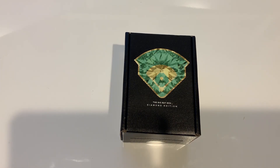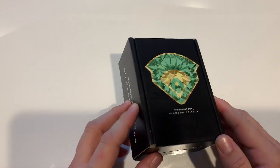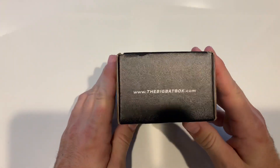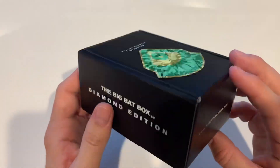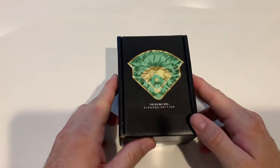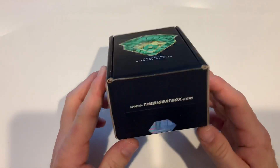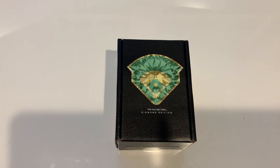What is up everybody — check it out, the Big Bat Box Diamond Edition! I'm excited for this one. This thing is pretty expensive, it's like buying a hobby box. A one-time purchase is like $140, if you do a subscription it's $125, and then you can do six months or twelve months prepaid and it gets a little cheaper overall, but this thing is pricey.